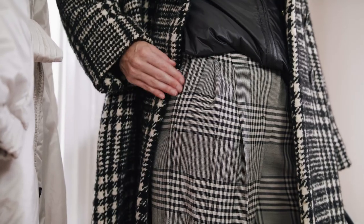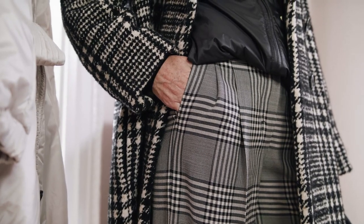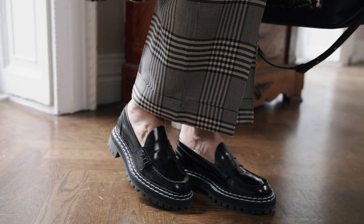I love to clash checks, so I've teamed the coat with these gorgeous wool Prince of Wales check crop trousers. Thank you for watching. All of the looks featured are available in store and online at brownthomas.com.